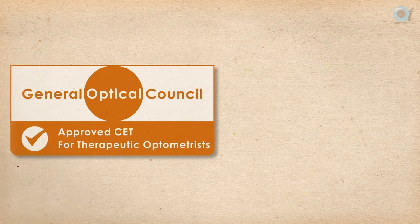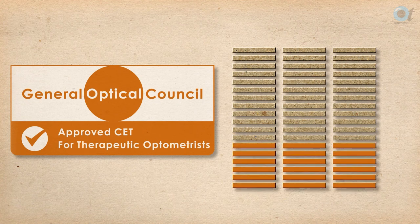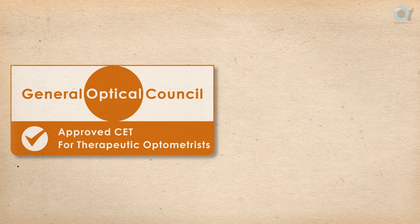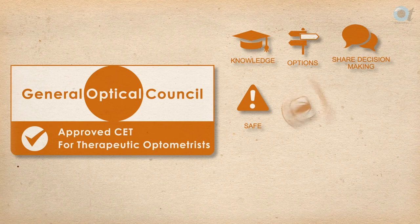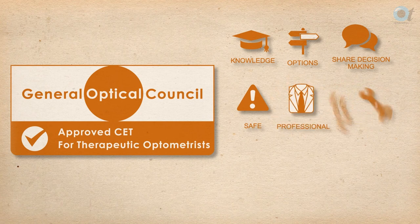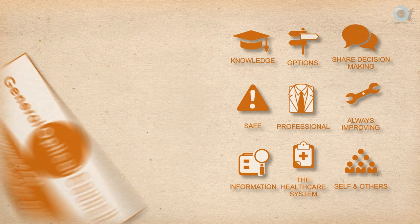Therapeutic specialist optometrists must get 18 additional therapeutics points at a rate of 6 a year. They must fulfil the following competency criteria: clinical and pharmaceutical knowledge, establishing options, communicating with patients, prescribing safely, prescribing professionally, improving prescribing practice, information in context, the NHS in context, and the team and individual in context.